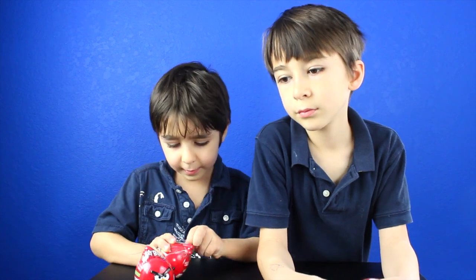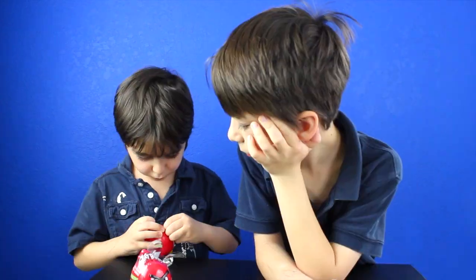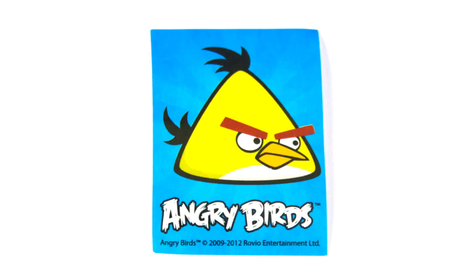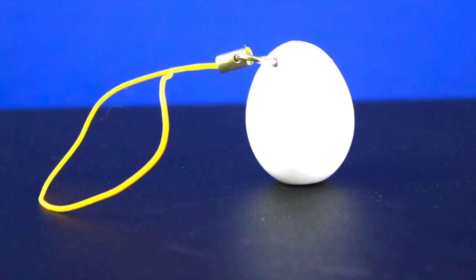Bird number eight. It came with candy, a yellow bird sticker, and an egg figurine. Whoa!